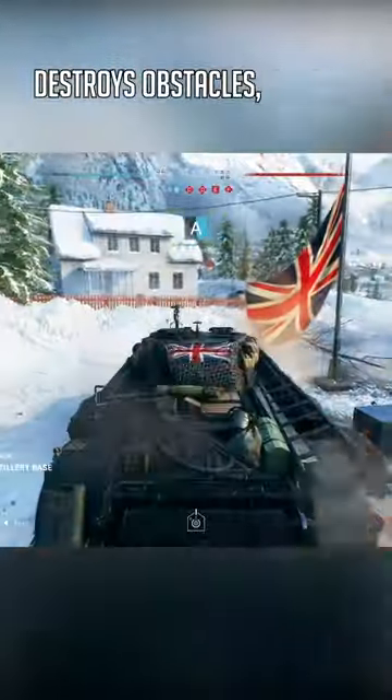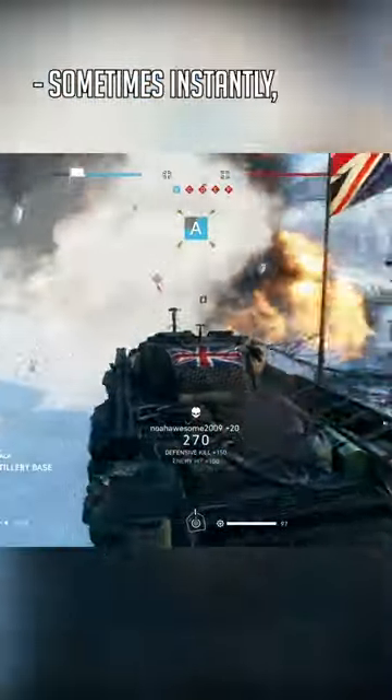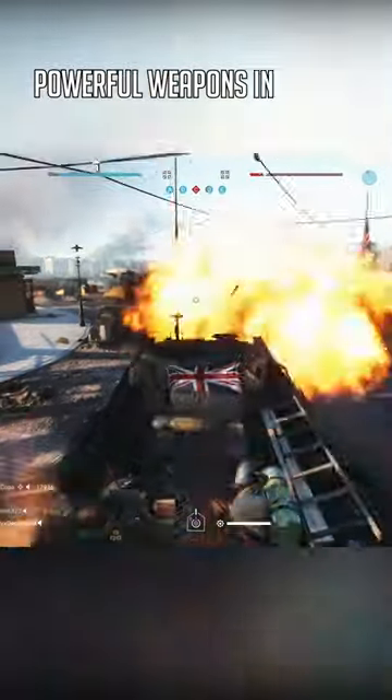In Battlefield V, the snake destroys obstacles, mines, infantry, and even tanks, sometimes instantly, making it one of the most powerful weapons in the game.